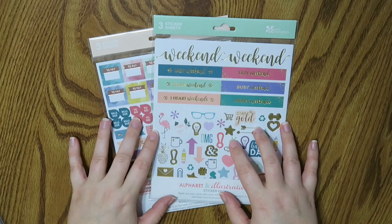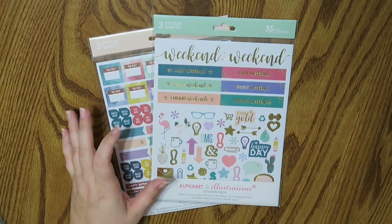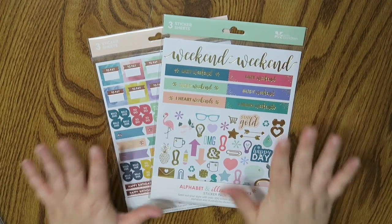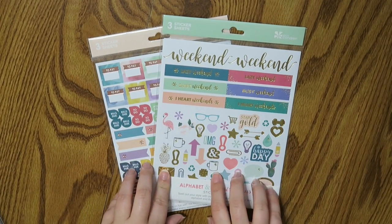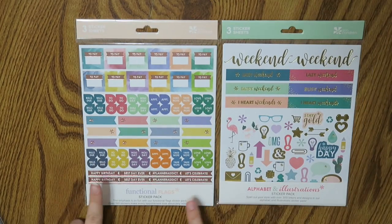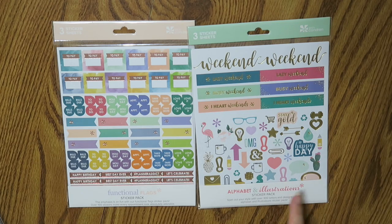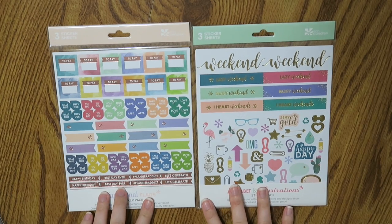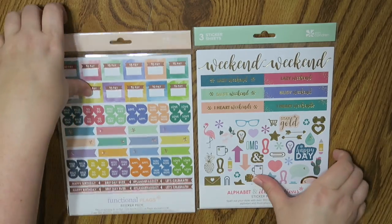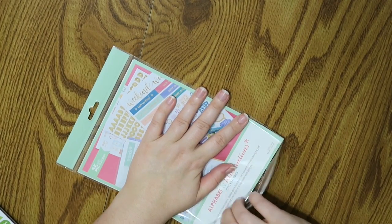This is something I wanted to order and then Jodi showed me this really cool thing and I was like, okay, I gotta order. So these are very new to the Erin Condren website — these are the sticker packs. There are the functional flags and the sticker pack that is the Alphabet and Illustrations. I'm going to pull these out so we can see them one by one. Let's use the Alphabet and Illustrations first — I want to open it, see the sticker quality, and tell you guys what I think.